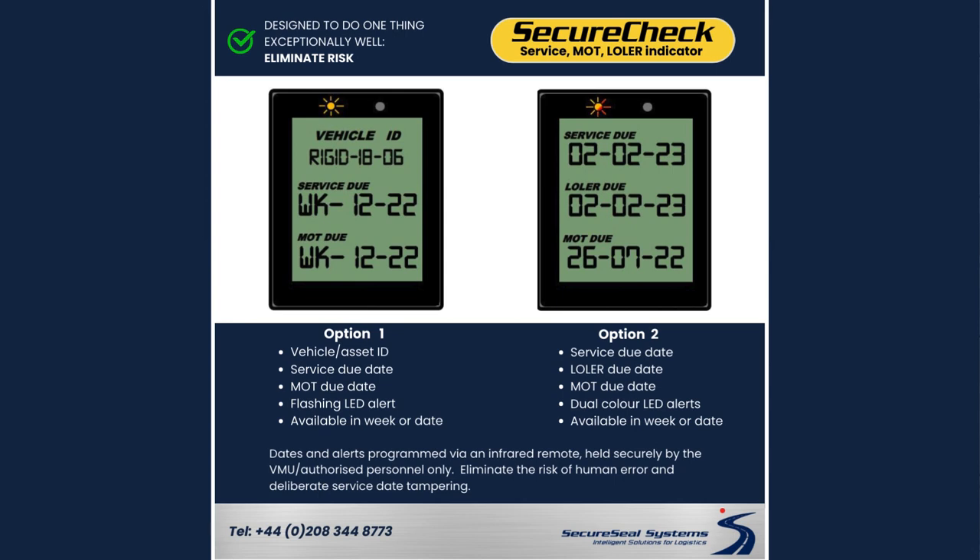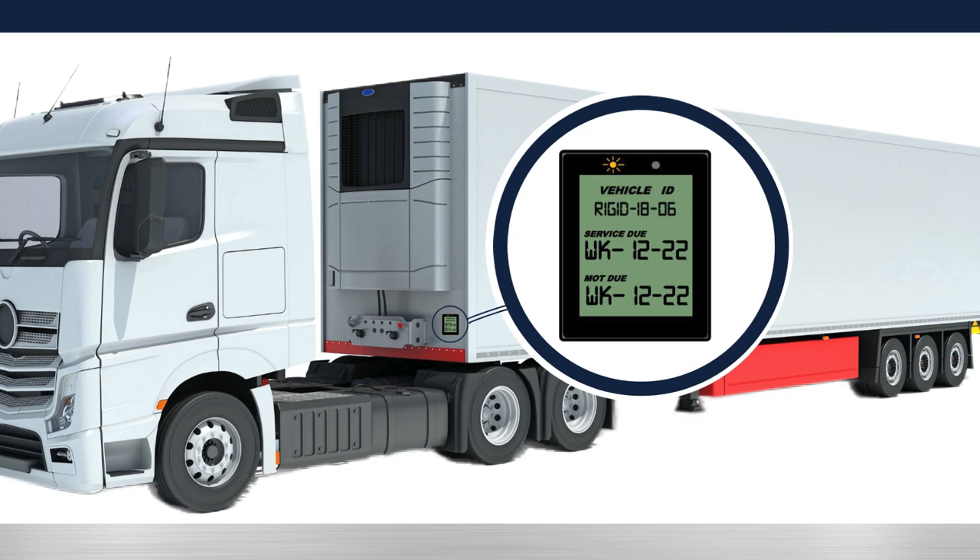It also comes with dual-coloured LEDs. This ensures the end user is able to set an amber LED to alert when the date is close to expiry, followed by a red LED alert when the expiry date is reached and the vehicle should be VOR. Like every SecureSeal Systems Limited product, SecureCheck is built to withstand the highest rigors of commercial fleet operations — do one thing and do it extremely well in the most cost-effective way. We're proud of the outcome and believe you'll be equally impressed with the compliance your fleet will benefit from when equipped with SecureCheck.